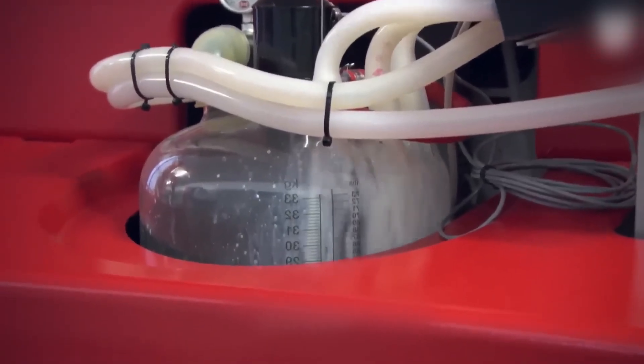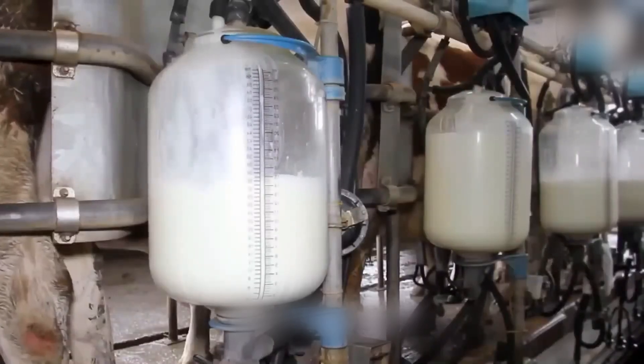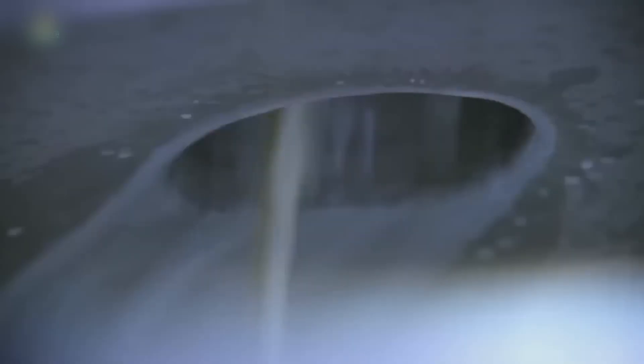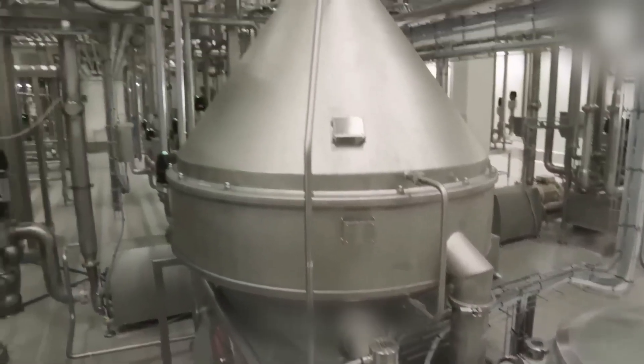This milk isn't skimmed. It's the full 3.5% fat, giving condensed milk its rich, creamy body. No additives, no concentrates — just raw, whole milk. Delivered fast, stored cold, and prepped for a transformation few ingredients ever go through. And before milk becomes immortal, it has to survive the heat first.